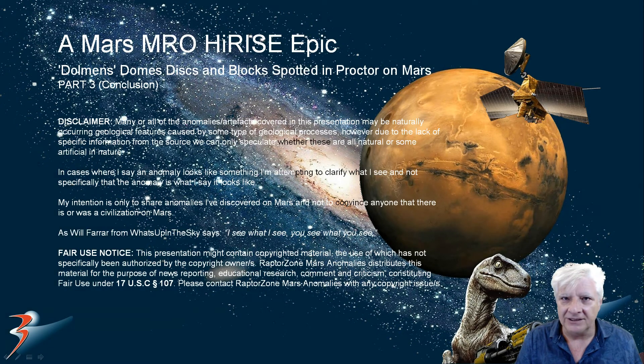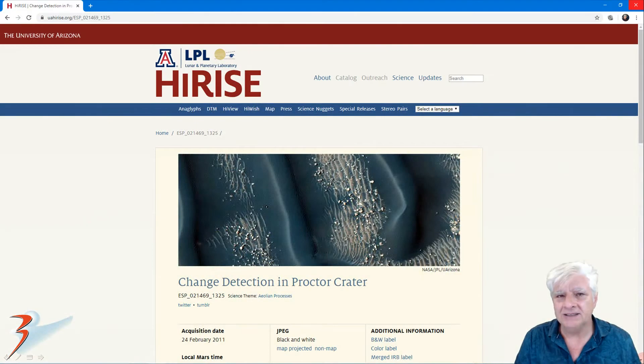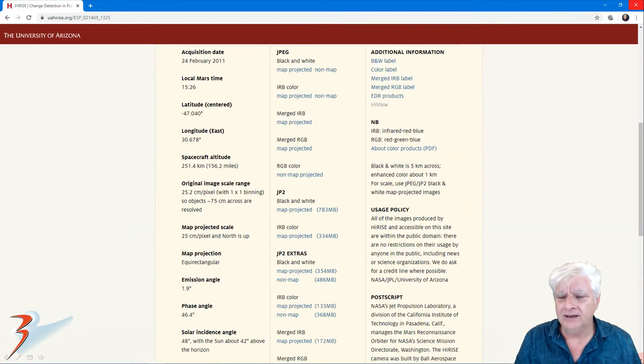Hello everybody, welcome back to the channel. This is part 3, the conclusion of my current series called Dolman's Domes, Discs and Blocks Spotted in Proctor. We're continuing with the analysis of this high-resolution photograph called 'Change Detection in Proctor Crater,' acquired on the 24th of February 2011 at 25.2 centimeters per pixel.